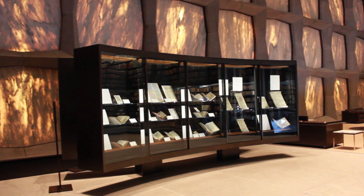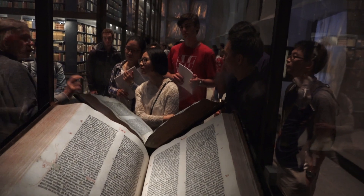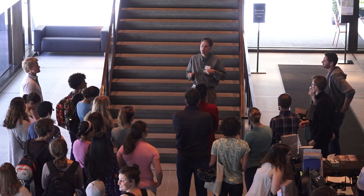The Beinecke Library, as noted by the founding Beinecke Brothers, is an inspiration to all who enter. We aim to engage everyone that we possibly can. Research can be done here by anyone with a legitimate research purpose — one doesn't have to be a Yale affiliate.